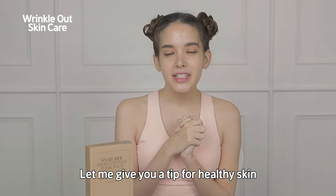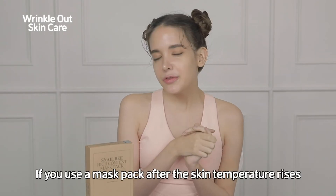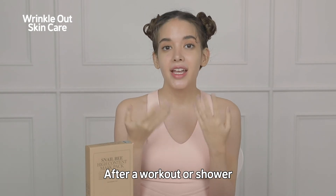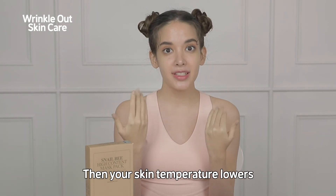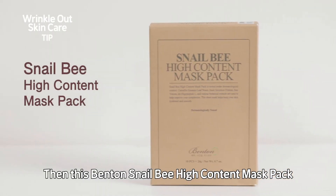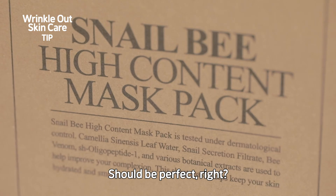Let me give you a tip for healthy skin. If you use a mask pack after your skin temperature rises after a workout or shower, your skin temperature lowers and the skin can rest effectively. Then this Benton Snail Bee High Content Mask Pack should be perfect, right?